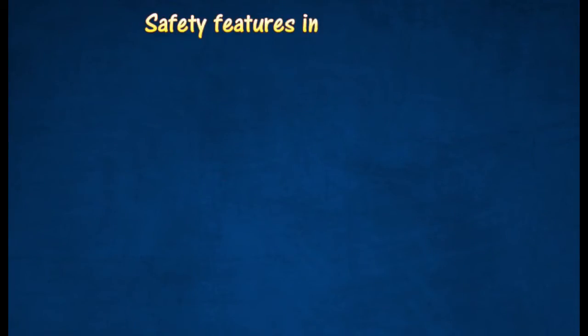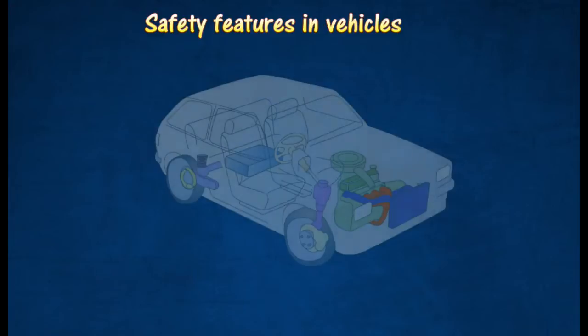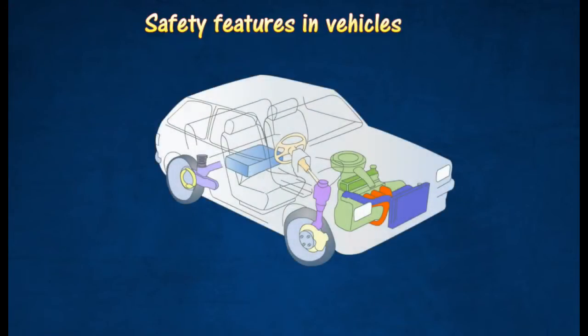Vehicles are normally equipped with a strong central compartment that acts as a protective shell around the vehicle's occupants.